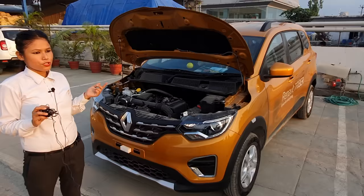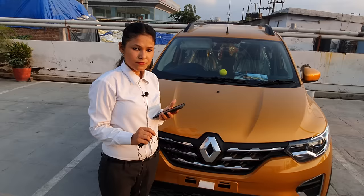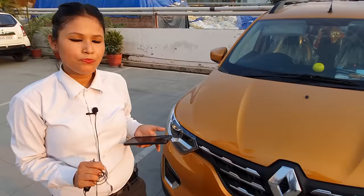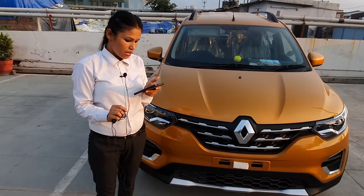If you look at the 7-seater, you can easily manage in the mountains. If you look at the base model, you can see the RXL — it is 5.49 lakh ex-showroom.